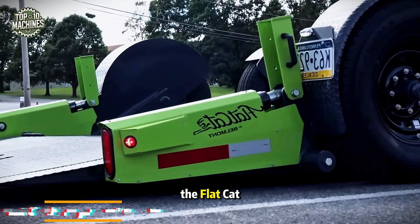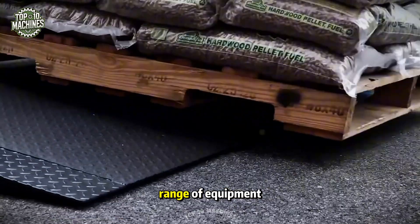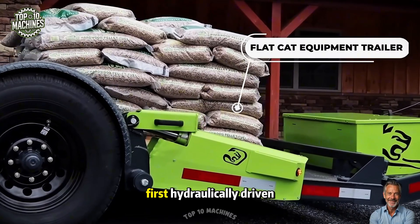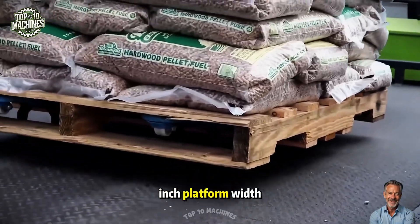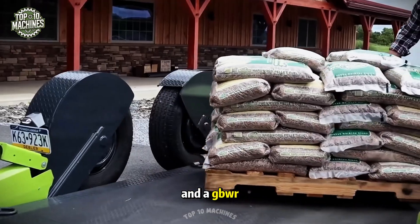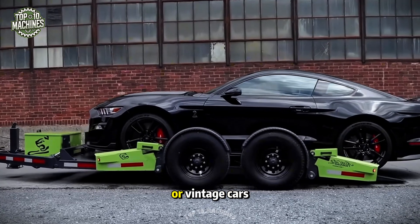You're looking at the Flat Cat Equipment Trailer, an innovative flatbed trailer designed for easy loading and transport of a wide range of equipment. The Flat Cat Trailer features the industry's first hydraulically-driven torsion bar suspension, offering smooth handling and stability. With an 80-inch platform width, lengths ranging from 14 to 22 feet, and a GVWR of up to 14,000 pounds, it's also perfect for transporting low-clearance vehicles like classic or vintage cars.